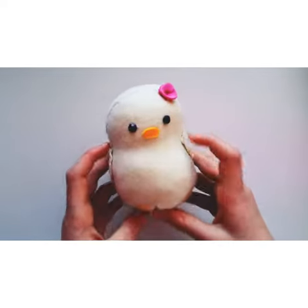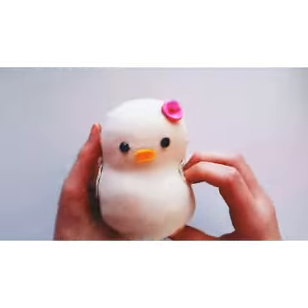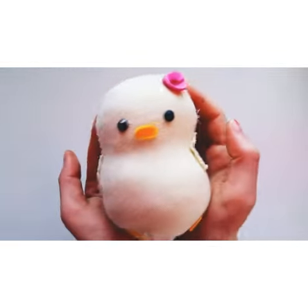Next is this fat little chick. It's so cute. It's one of my favorites. And this one's also made from a sock.